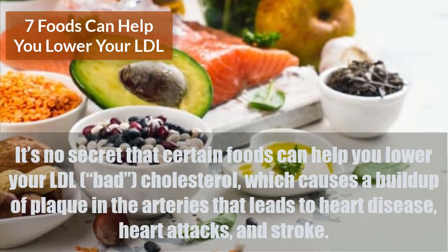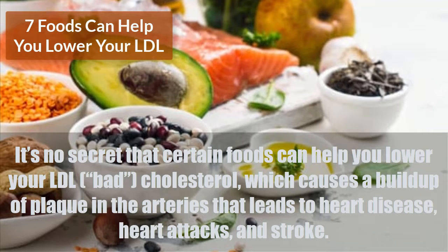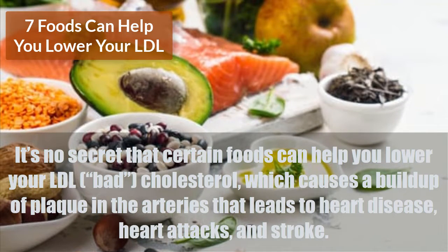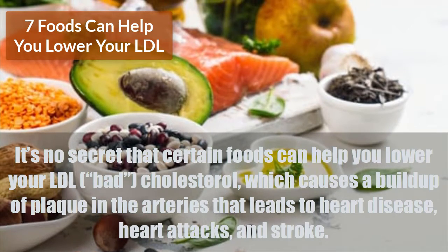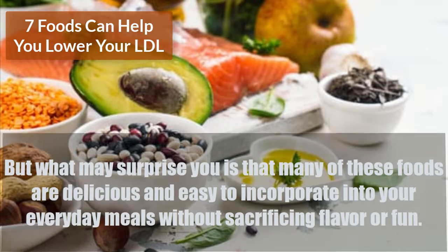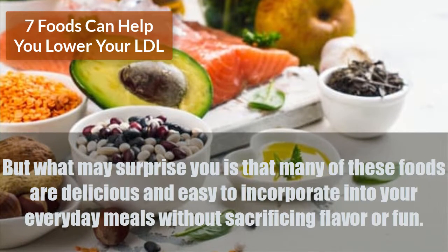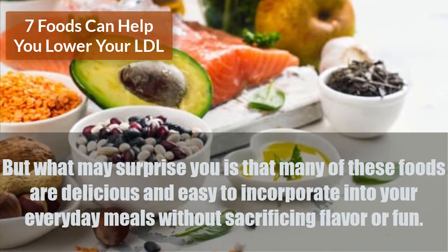Lower Cholesterol: 7 Foods To Help Lower LDL. It's no secret that certain foods can help you lower your LDL cholesterol, which causes a buildup of plaque in the arteries that leads to heart disease, heart attacks, and stroke. But what may surprise you is that many of these foods are delicious and easy to incorporate into your everyday meals without sacrificing flavor or fun.